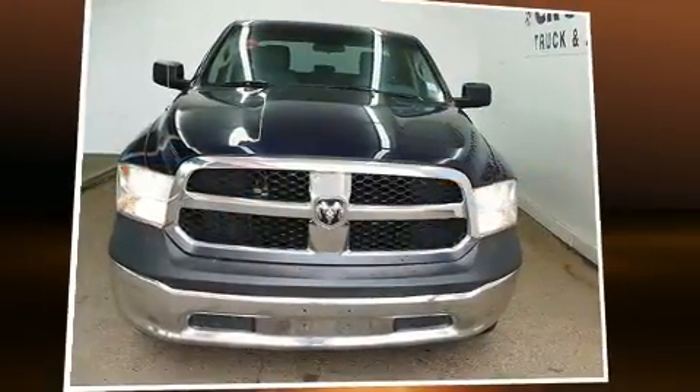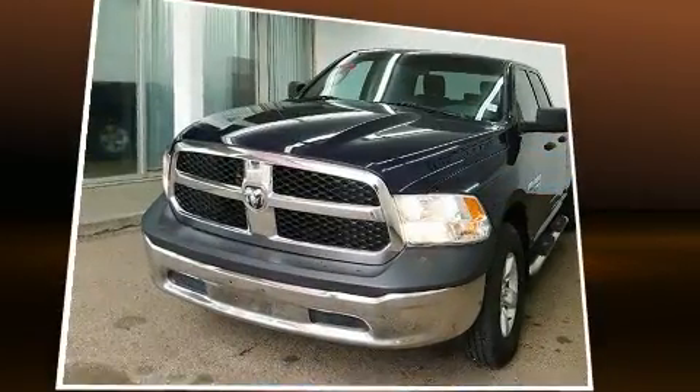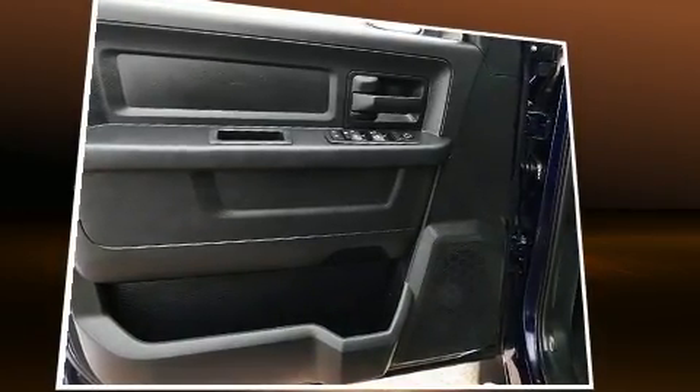Get excited about the 2015 Ram 1500. This four-door, six-passenger truck has not yet reached the 50,000-kilometer mark. It features an automatic transmission, four-wheel drive, and a powerful eight-cylinder engine.